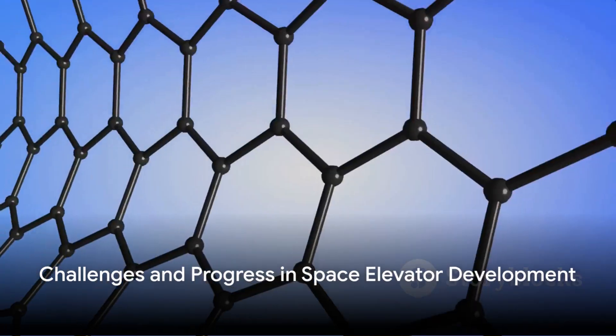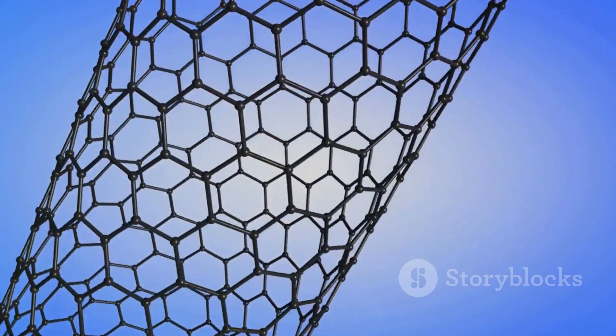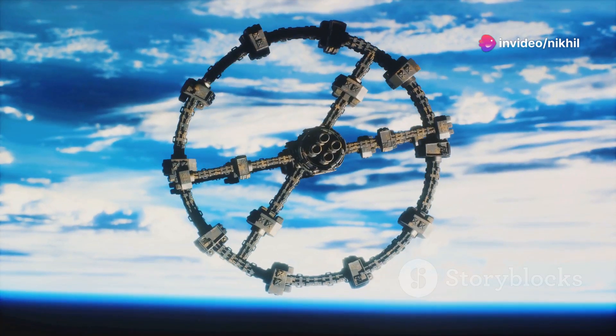However, building a space elevator is not without its challenges. The primary hurdle lies in finding a material strong enough to withstand the immense stresses while extending over 22,000 miles into space.